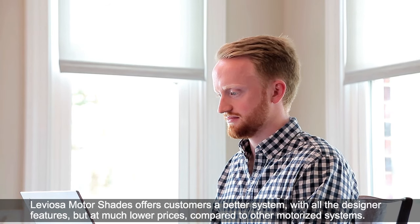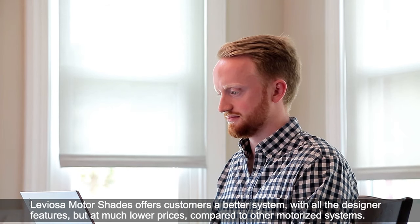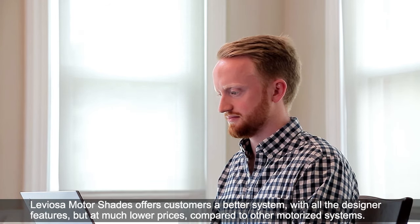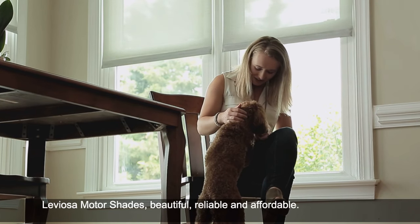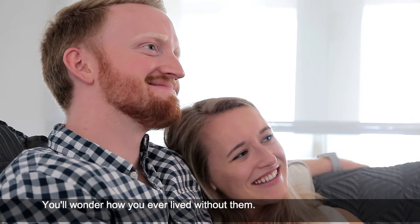Leviosa Motor Shades provides customers a better system, with all the designer features, but at much lower prices compared to other motorized shade systems. Leviosa Motor Shades: beautiful, reliable, and affordable. You'll wonder how you ever lived without them.